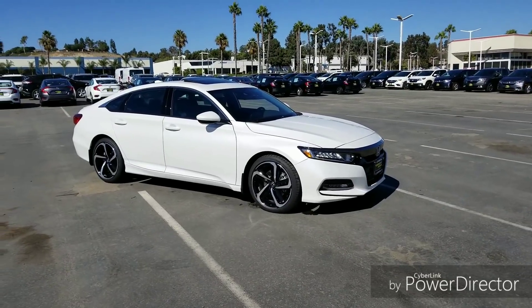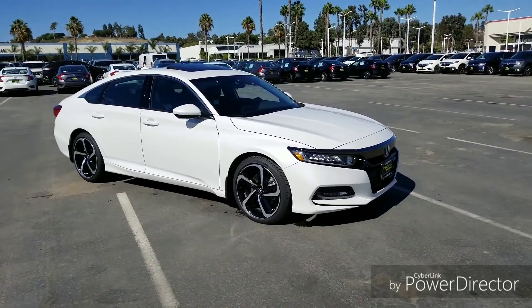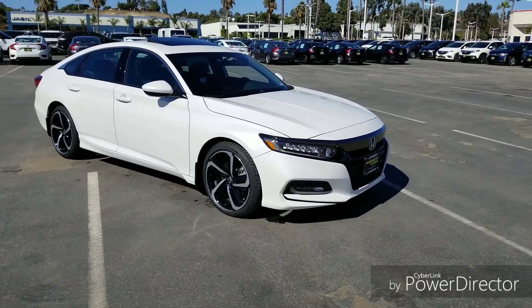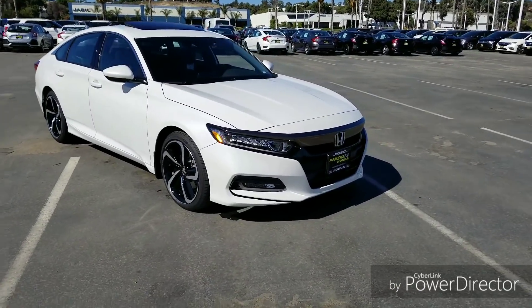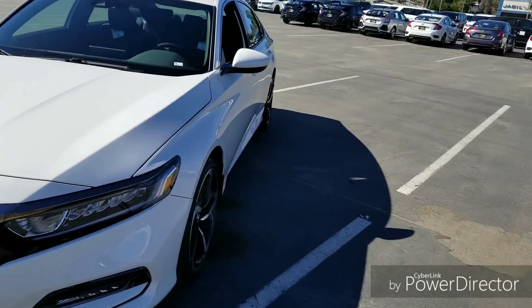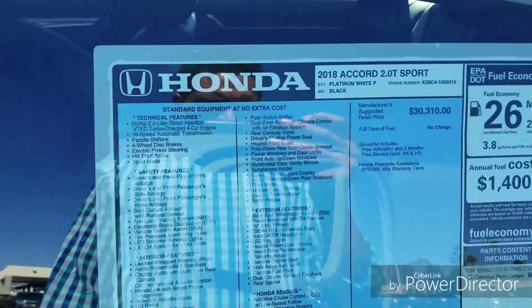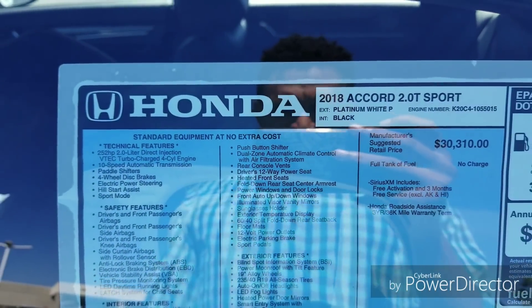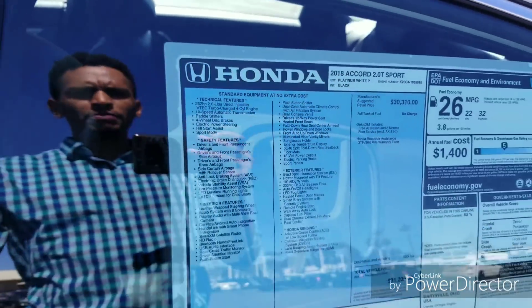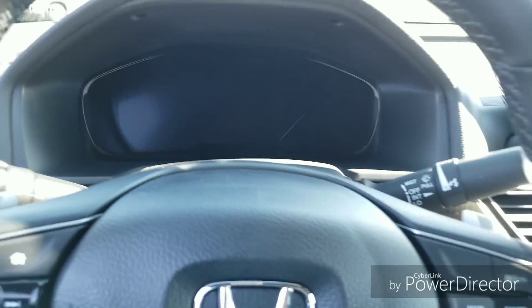What is going on guys, this is Chad — thank you for watching another 'Is That Chad Honda Reviews' video. Today we're going to be taking a test drive in the 2018 two-liter Honda Accord Sport. It has a two-liter turbocharged motor, the same motor that's in the Type R, of course tuned differently. The window sticker shows 252 horsepower and a 10-speed automatic transmission with paddle shifters.